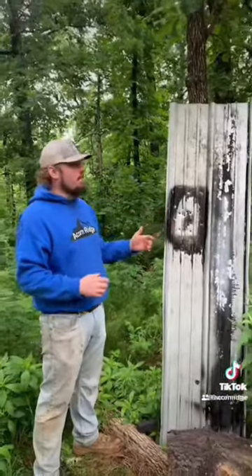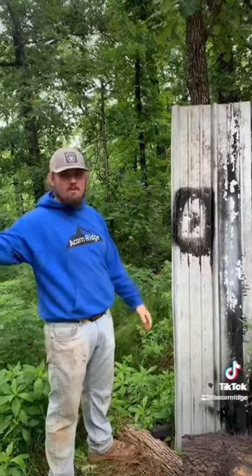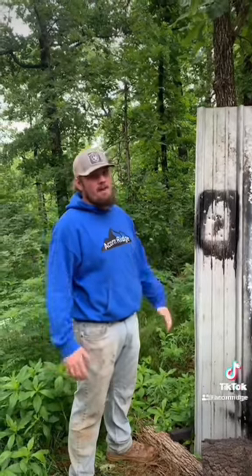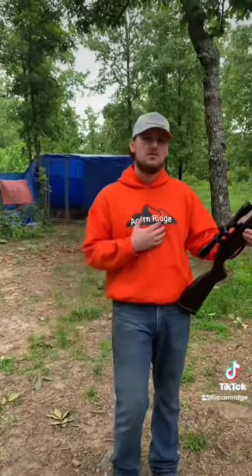But once we got it zeroed, you hit right where you aim. This is really crazy because this is 29 gauge sheet metal and from 40 yards away you can hit straight through it with the pellet gun. That's going to be all for today's video — this is definitely the most amazing pellet gun I've ever seen personally.